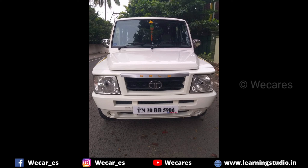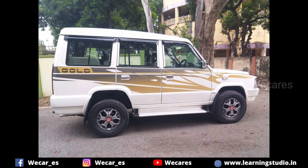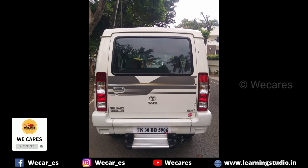I am going to show you a Sumo. If you are interested, you can find the link in the details. You can also check the video in the comment box.